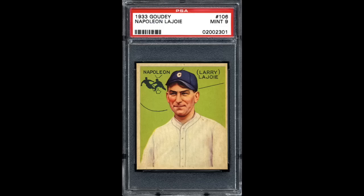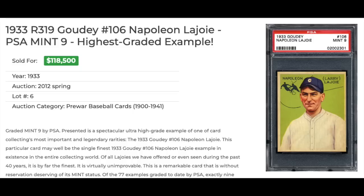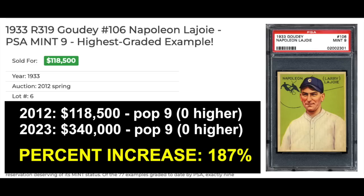Number 6 — 1933 Goudey number 106, Napoleon Lajoie, also graded a PSA Mint 9. A little off-center left to right, but corners and edges are basically perfect. The cardstock seems a little stained or off-white — same thing on the back. Not sure how PSA would handle that today. This sold in 2012 for $118,500. The most recent sale of a PSA 9 went for $340,000 — a 187% increase. The card has basically tripled in value in the last 11 years. And again, the pop report has not changed at all: it was pop 9 with none higher then, and it still is today.